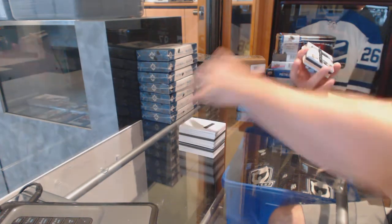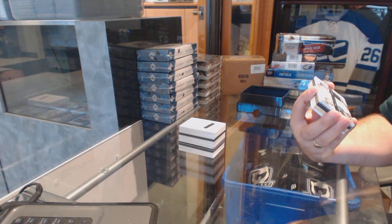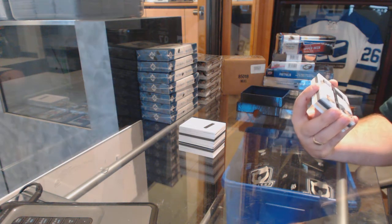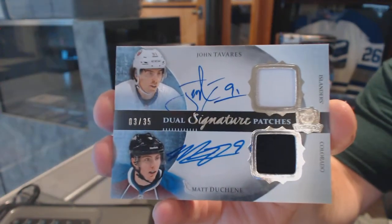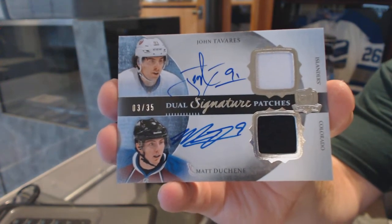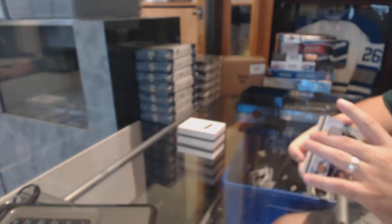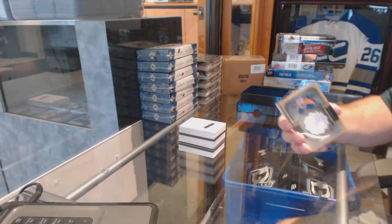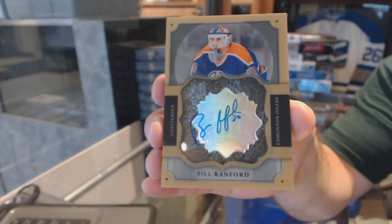We've got a random, which is going to be between the Islanders and the Avalanche — Dual Signature Patches, number 25, John Tavares and Matt Duchesne. That would be a fun random — Tavares and Duchesne dual Signature Patches. For the Oilers, a brilliant autograph, Bill Ranford. Way to go, Oilers — crushing it.